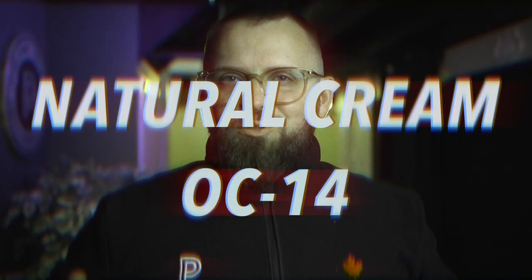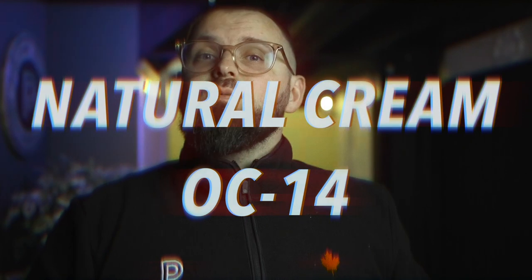We got another color review slash neutral color palette to go through today. The main color in question is Natural Cream by Benjamin Moore, color code OC14.